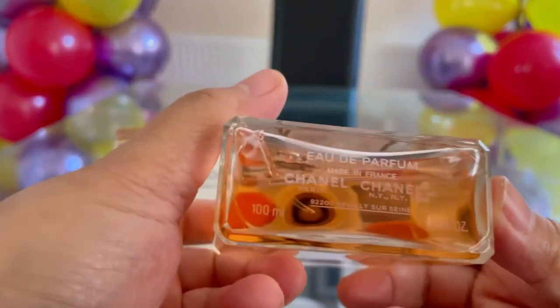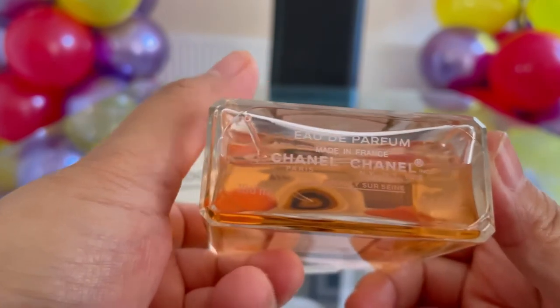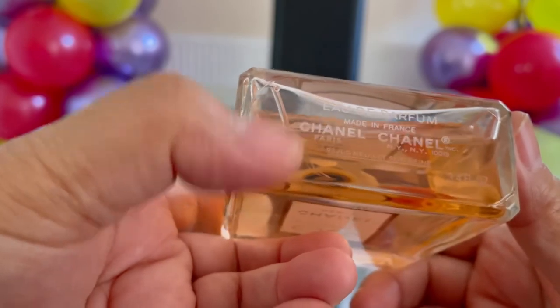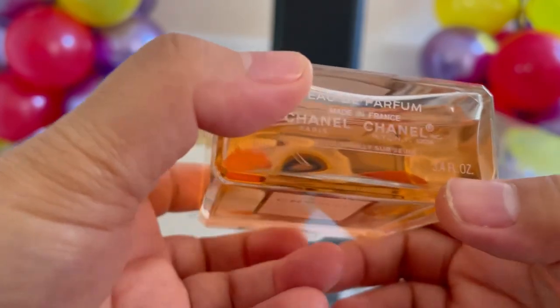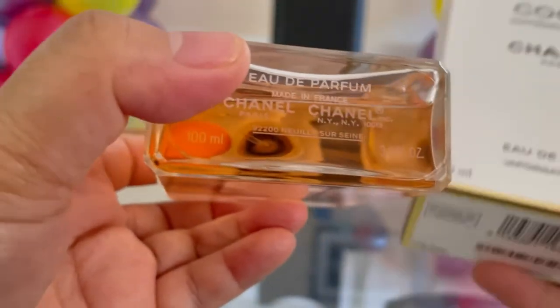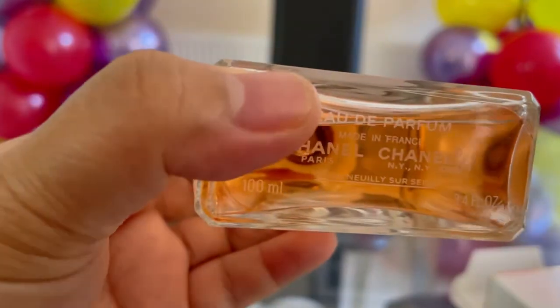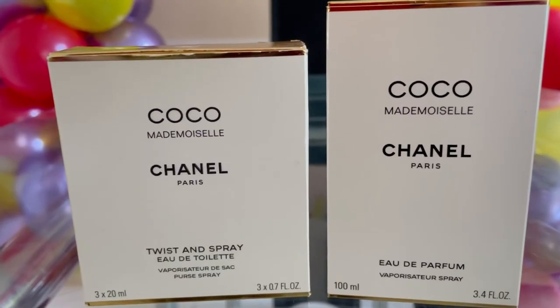On the bottom of the bottle it says 'Eau de Parfum, Chanel' and 'Made in France', and it also shows 100 ml and 3.4 fluid ounce — just like the ones shown on the box.